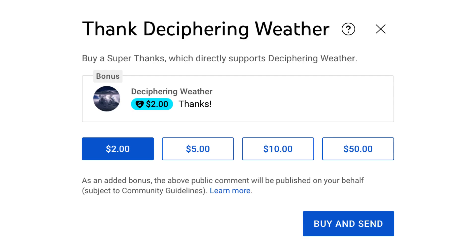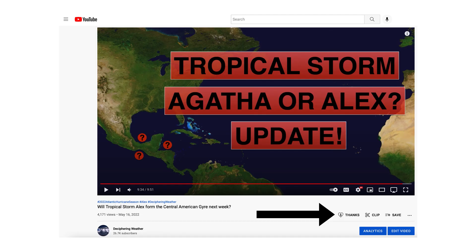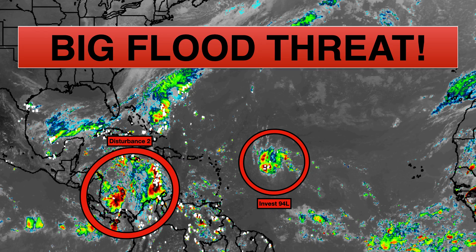As a reminder, we have Super Thanks available on Deciphering Weather, so if you'd like to donate to the channel, you can head down to the heart button where it says thanks. Thank you for watching this video. If you liked it, please hit the like button and leave a comment, share this video with your family and friends on social media, and if you're new and like detailed weather breakdowns, hit the subscribe button and notification bell to get all of my upcoming videos. Thank you, and have a great day.